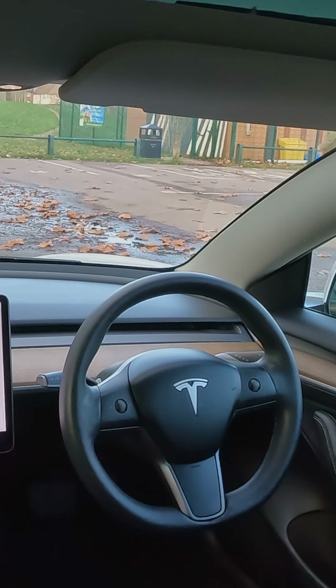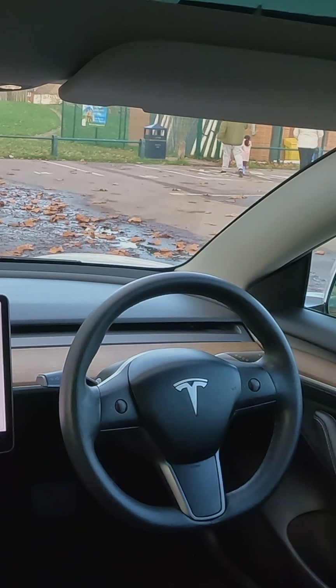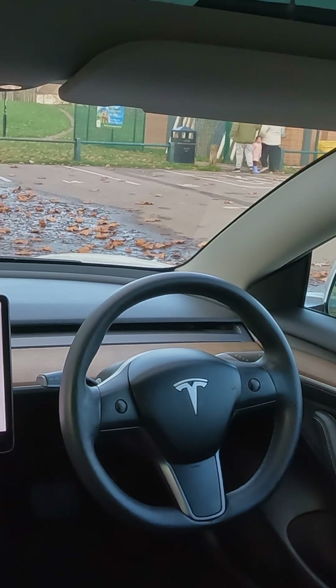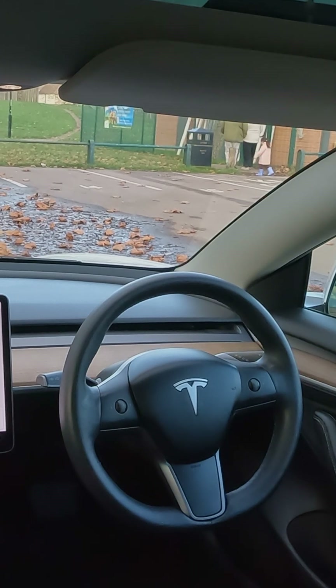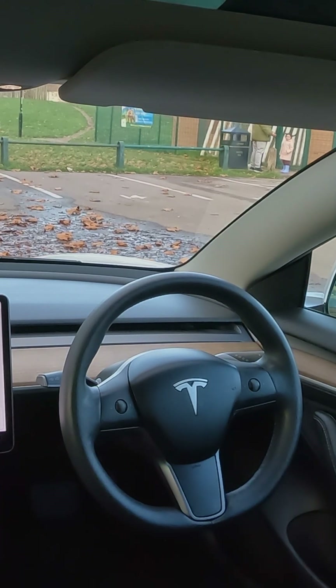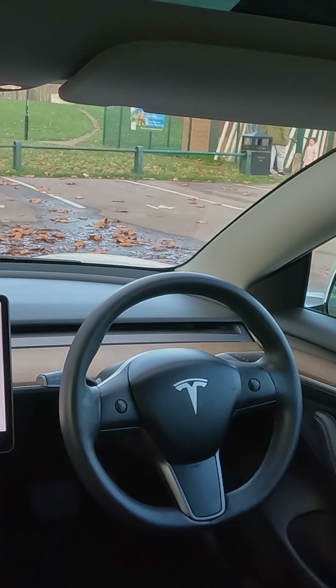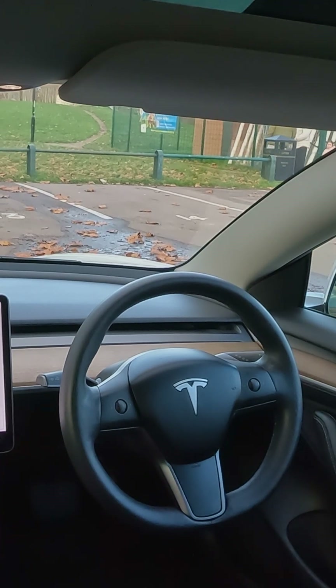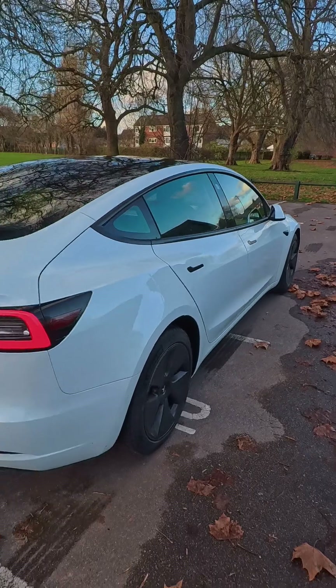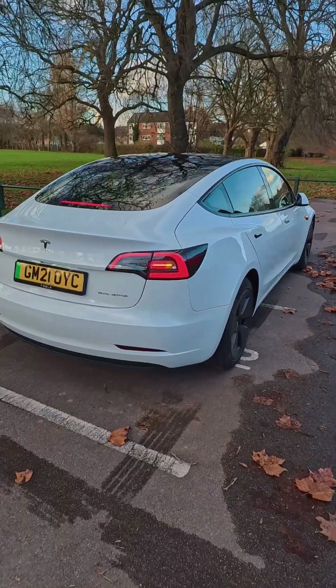Let's try it one more time — press and hold the forward button and then it moves. Interesting, right? Remove your hand and it stops. Thank you.